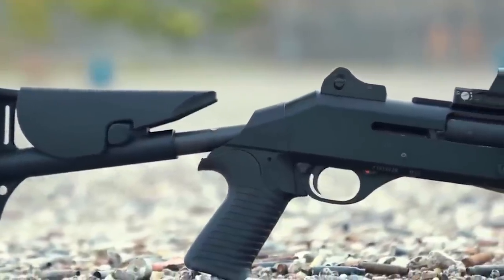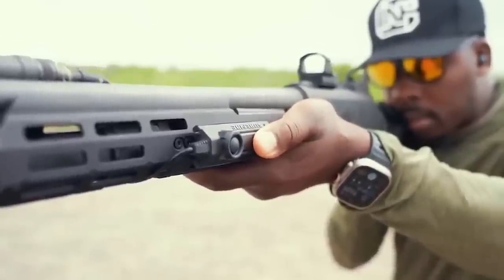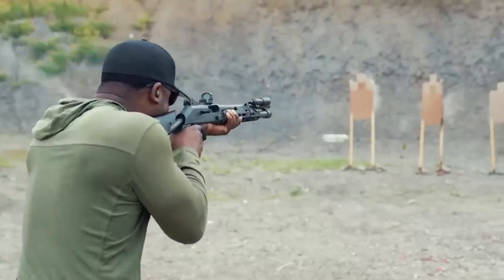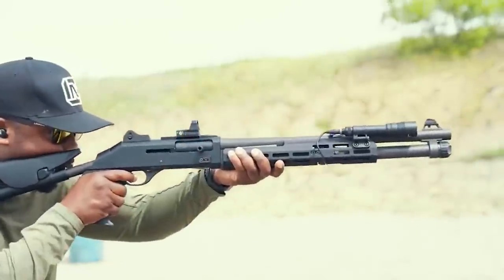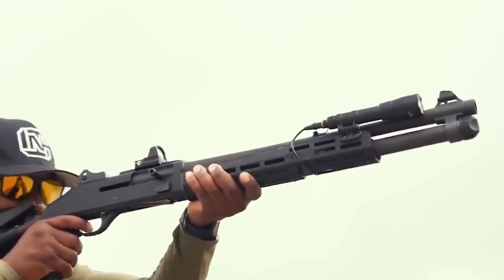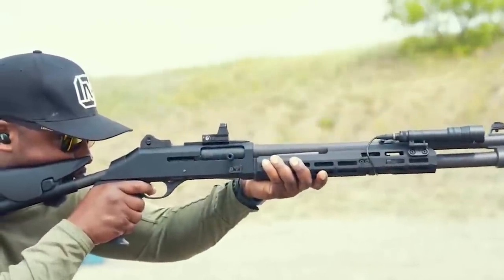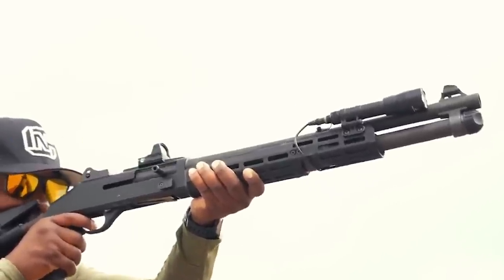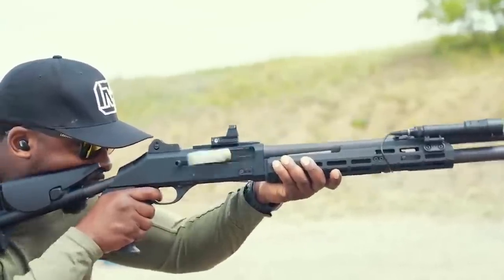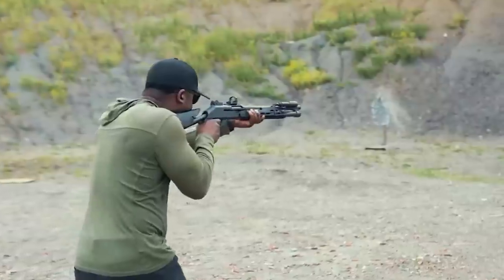The shotgun's robust construction contributes to its legendary reliability. The M4 Super90 features a durable aluminum alloy receiver and a synthetic stock that can withstand the harshest conditions. Its ergonomic design ensures a comfortable and secure grip, enabling quick and precise handling in dynamic shooting situations. The fixed pistol grip stock with a telescoping collapsible buttstock option offers customizable fit. The 18.5-inch barrel strikes a balance between maneuverability and effective range, ideal for home defense or close-quarters engagements. Ghost ring sights provide rapid target acquisition, and the barrel is threaded to accept muzzle devices such as suppressors or muzzle brakes.